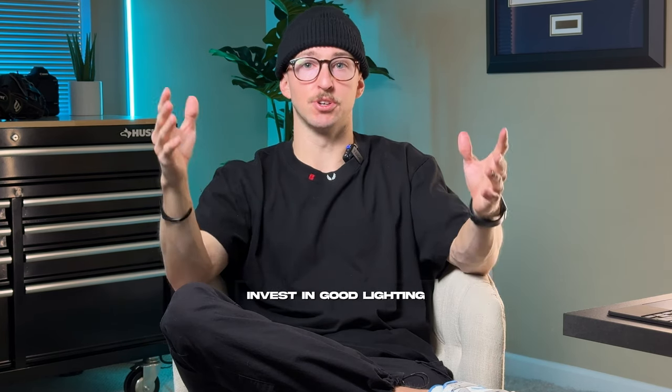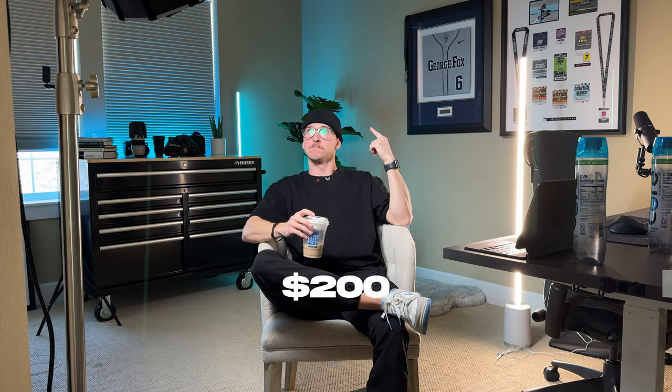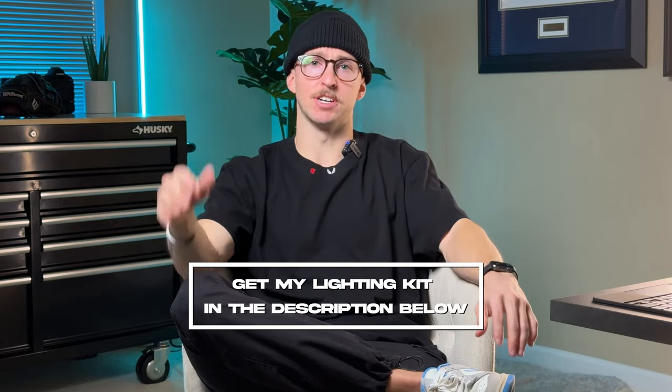Now that your iPhone video settings are dialed in, the next thing to ensure the highest quality video from your phone is to invest in some good lighting. You can get a really good lighting kit for just $200 — I'll link that and everything else in the description below. It's a great starting point for a solid video light setup, very similar to the one I'm using right now.